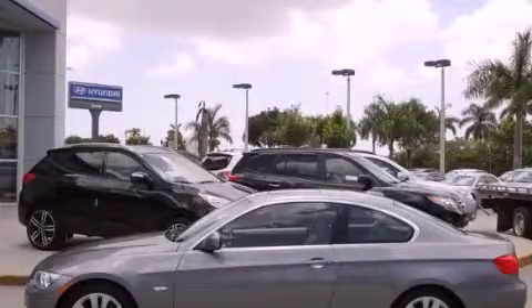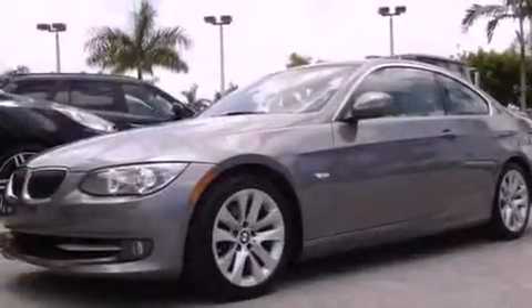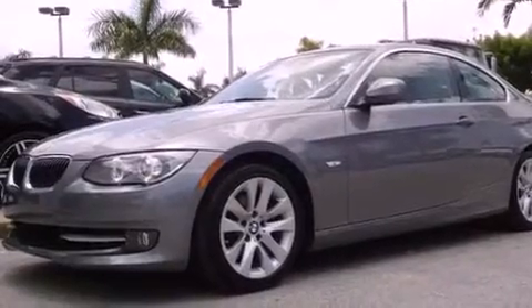This is a 2011 BMW 328 with a great fit and finish. It features a six-cylinder engine and an automatic transmission.